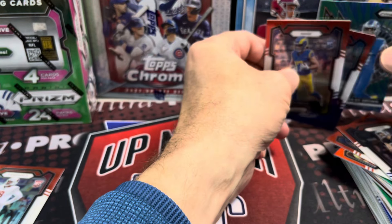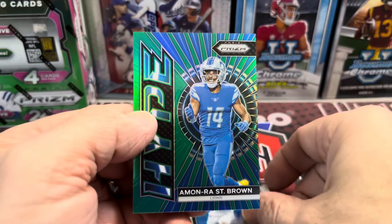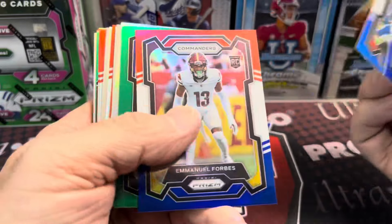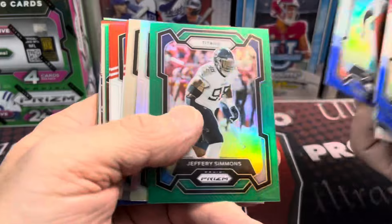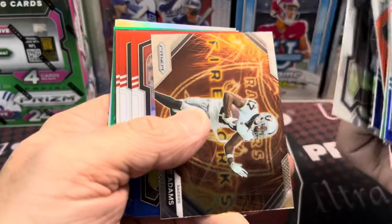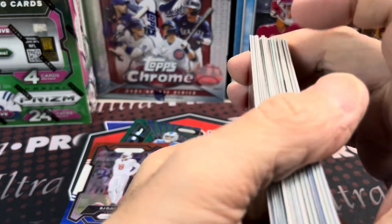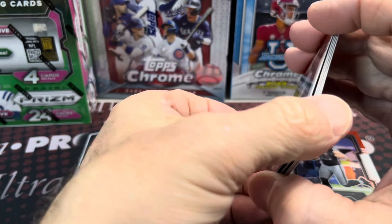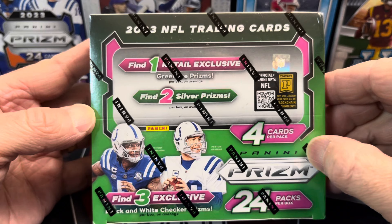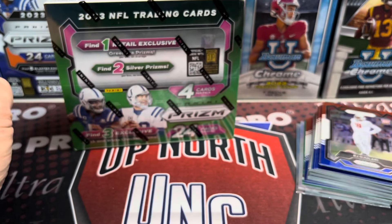Definitely the highlights of the break for me are this Puka, Jamir Gibbs, Jameson Williams, and Amon-Ra - some sweet Lions cards. We got this nice-looking BJ and some other notable rookie cards, inserts, and parallels. You get about one silver per pack, though I didn't pull any silver rookies. Pretty good - I like these, they're fun. Let me know what you guys think. Thanks for watching, please like, comment, and subscribe. Stay tuned because in the next video we're probably opening up this retail box, which might be one of the better values out there right now. Take care guys, have fun collecting, and go Lions!